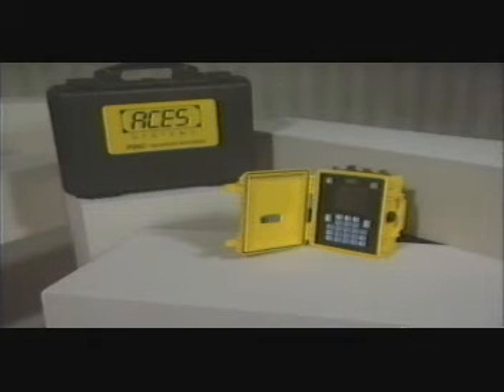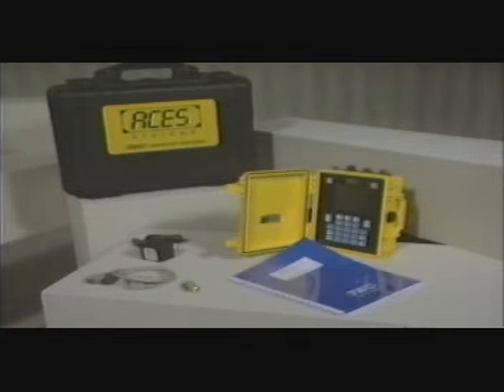Before beginning, it's important to familiarize yourself with your new equipment. The Model 2020 ProBalancer Analyzer comes with basic accessories: the Model 2020, a battery charger, a communications cable for connection to a printer or computer, and a user's manual.